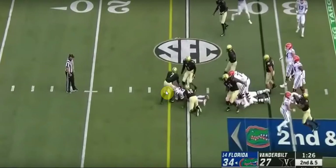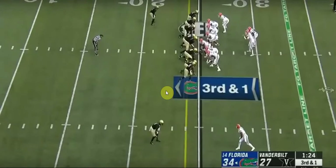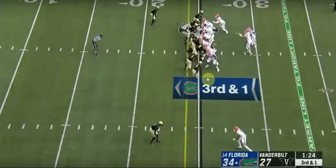Third and one run play — he just gets eaten alive. That should have been an audible out of the formation with that many guys in the box. He gets his third and one in the fourth quarter, probably just trying to get a field goal to steal the game.